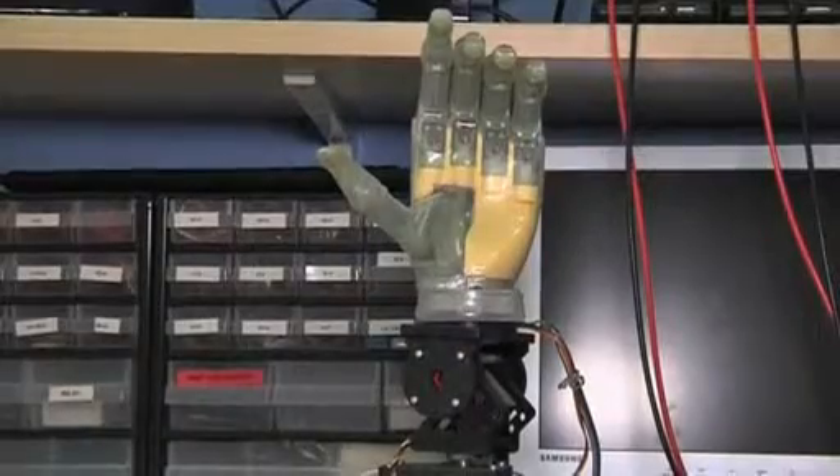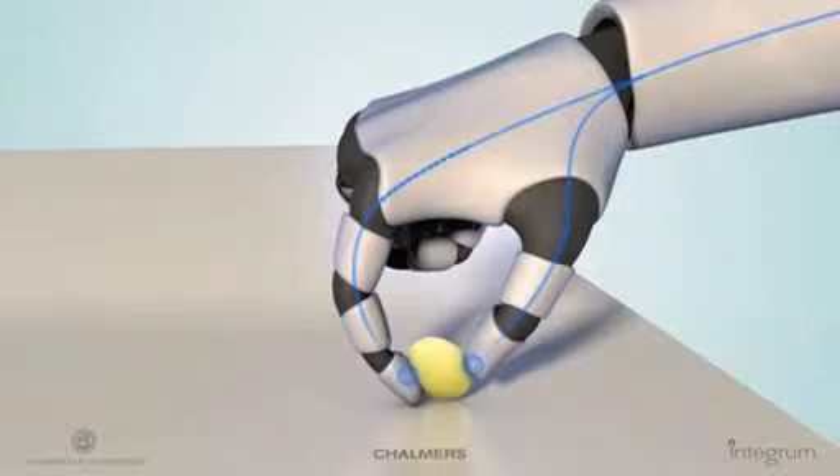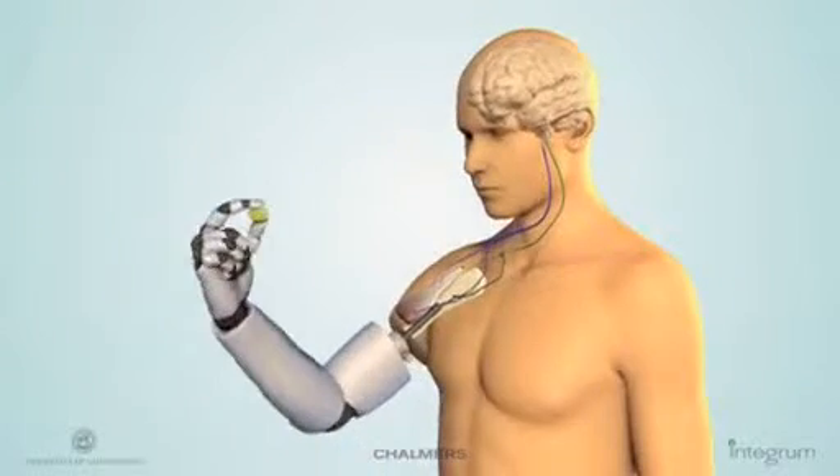It's a combination of two techniques. One technique is working with implantable electrodes that can pick up signals in the body and bring it out to a computer or a robot arm. These electrodes can also send signals into the body.